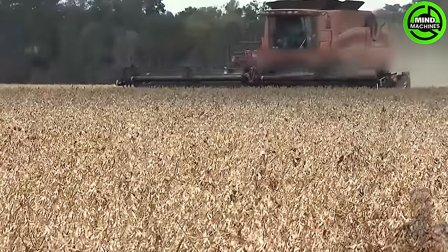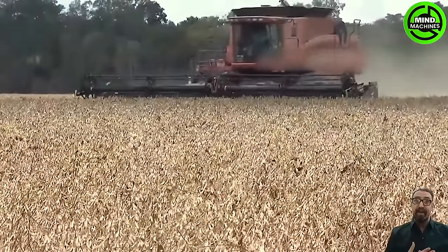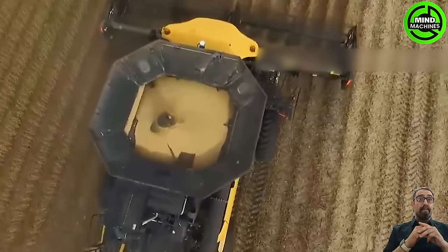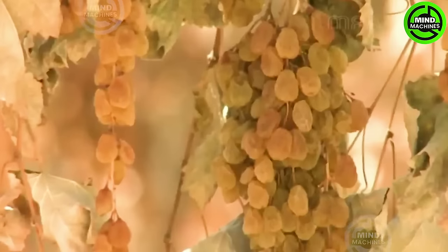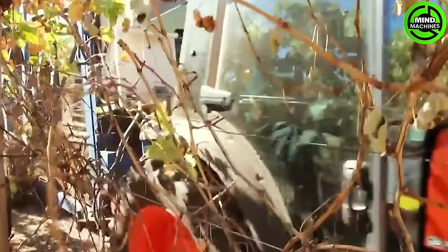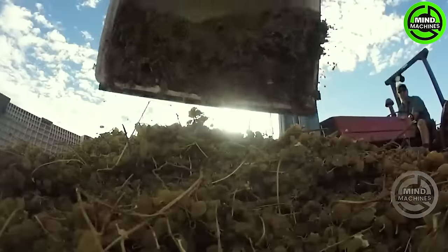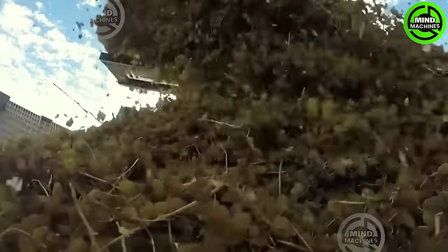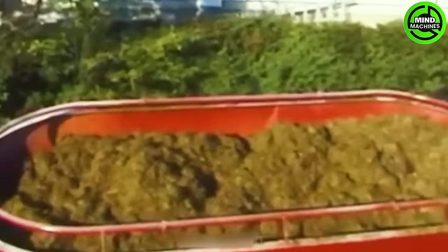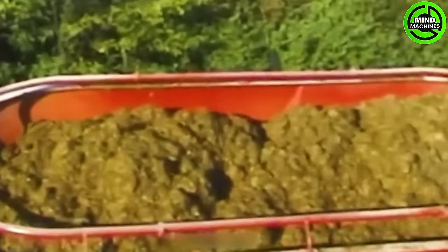This soybean harvest is like reaping a nutritious harvest for future culinary delights. Now I have an answer for how raisins are collected. This mixing and spreading machine is like a chef preparing a delicious feast for the farm's hungry inhabitants.